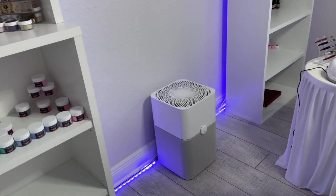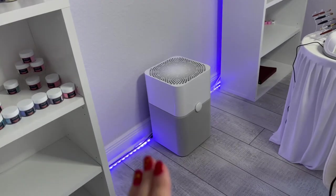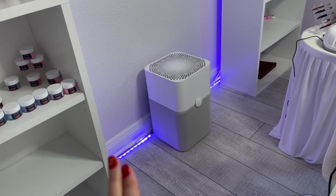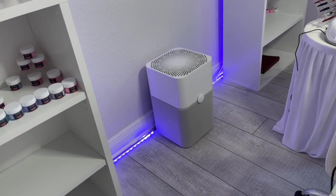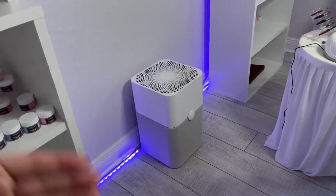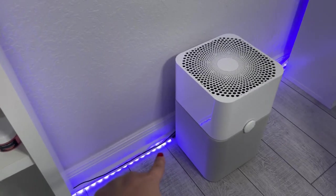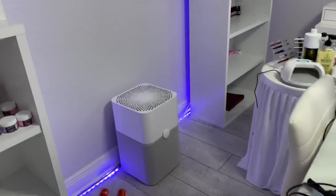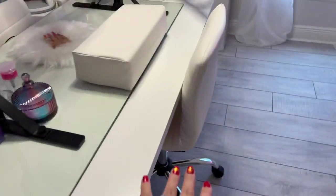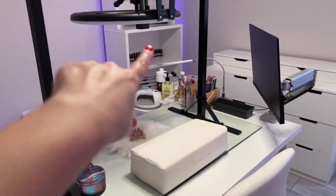I have an Amazon storefront — it is always linked in the description box — and I have three lists: nail products, recording essentials, and nail room ideas. These are all going to be on there. The air purifier I got on Amazon, the LED lights which light up the back of the shelving units also on Amazon, and the chairs I got on Amazon — they're task chairs.